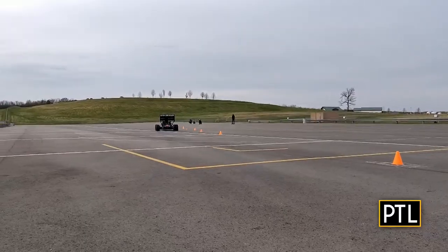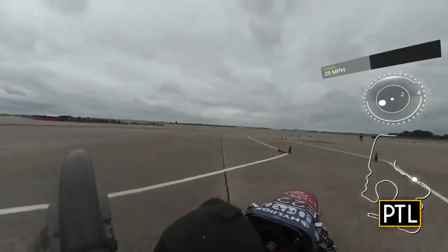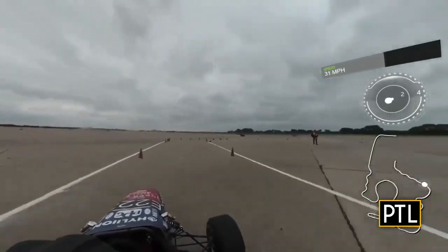Our car probably maxes out at 70 miles per hour, but the tracks we run on are really tight and twisty, so we care more about acceleration. This car can probably do 0 to 60 around 2.7 seconds.